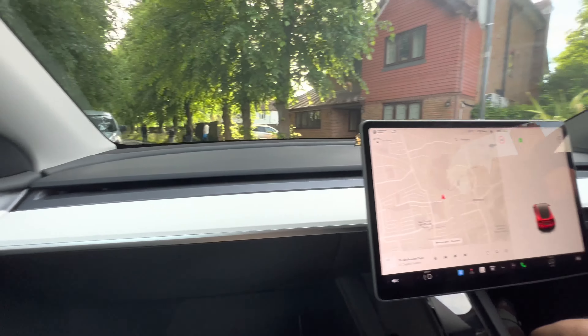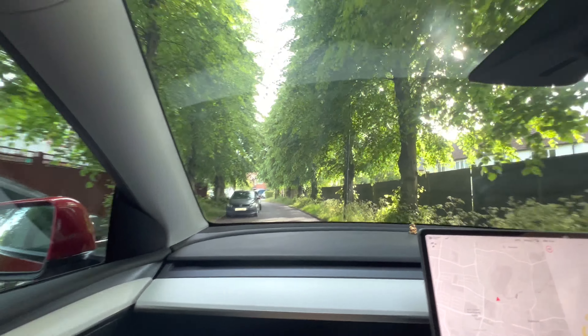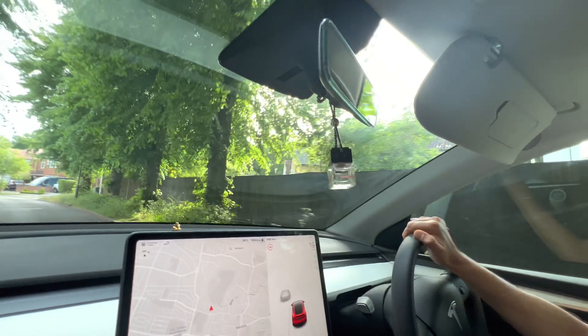EVs are greener, faster, cheaper to run, and also reduce our global dependency on oil, which was one of the major reasons for the protest that happened in London earlier this week.